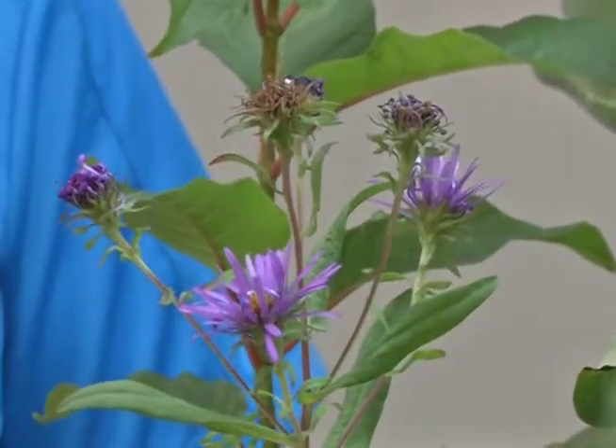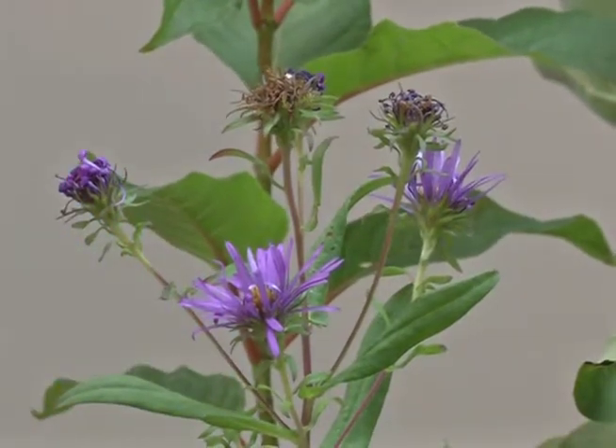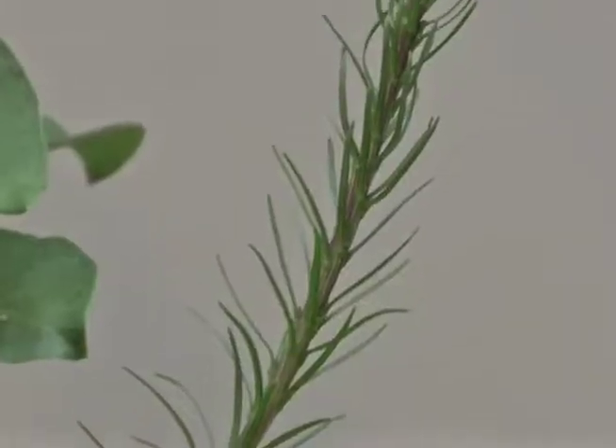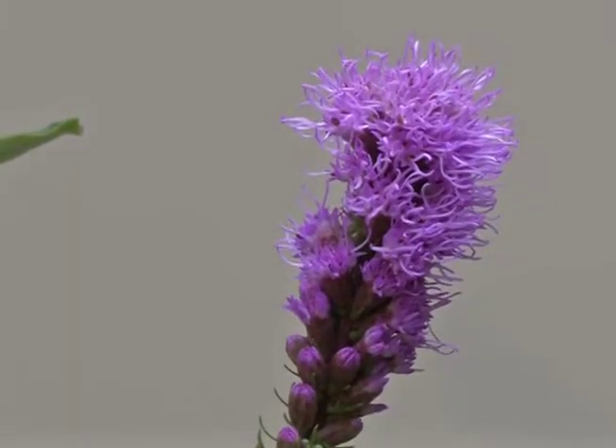Asters are also perfect for attracting butterflies. This one has a purple bloom with a yellow center and is really attractive throughout the summer, providing plenty of bloom time and lots of pollen and nectar for butterflies. Another purple-colored plant is blazing star, known scientifically as liatris. This one gets really tall so you may want to stake it in your garden to support the blooms, but it's wonderful for butterflies to access its nectar.